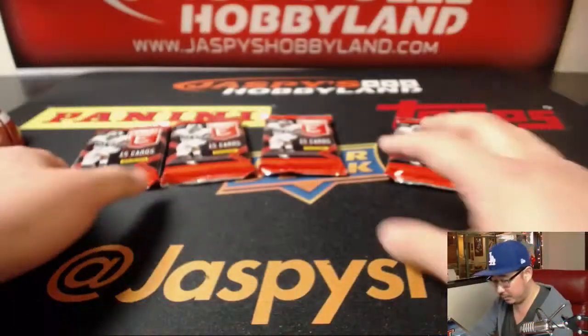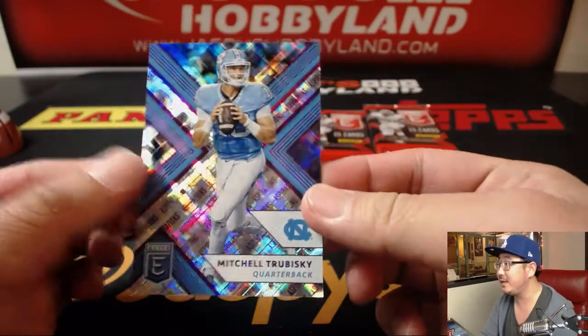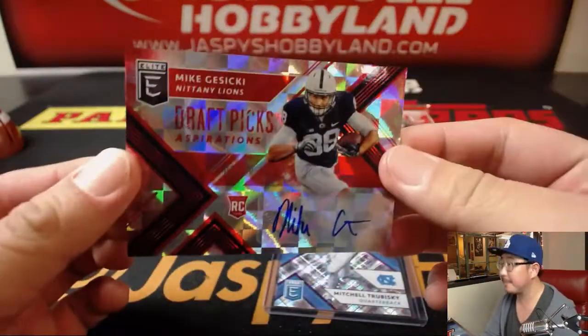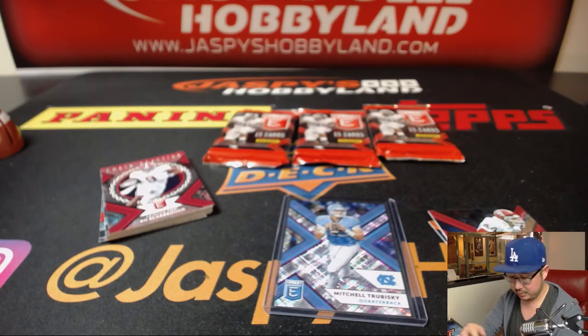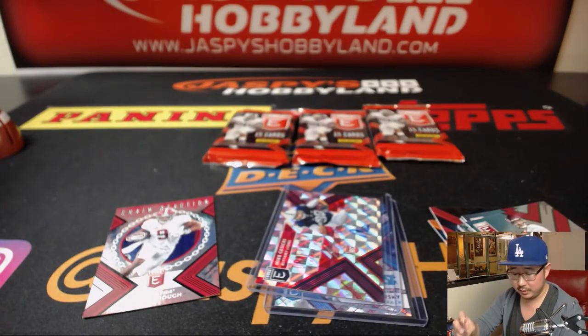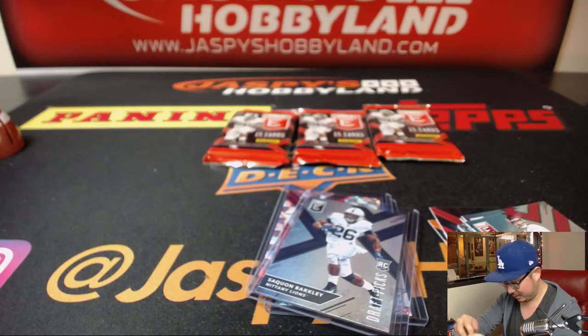Greg, pack 1. We've got Trubisky to 99. And from Trubisky, we've got Gesicki, 2 out of 20 draft picks aspirations autograph. And we've got Bo Scarborough, Saquon Barkley. We'll sleeve these up too. I think they should take Saquon Barkley number one — that's my opinion. Then just get the best available QB remaining.